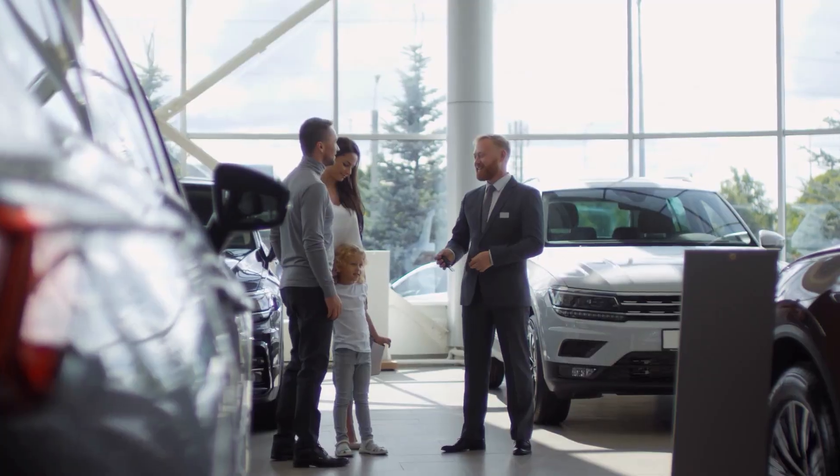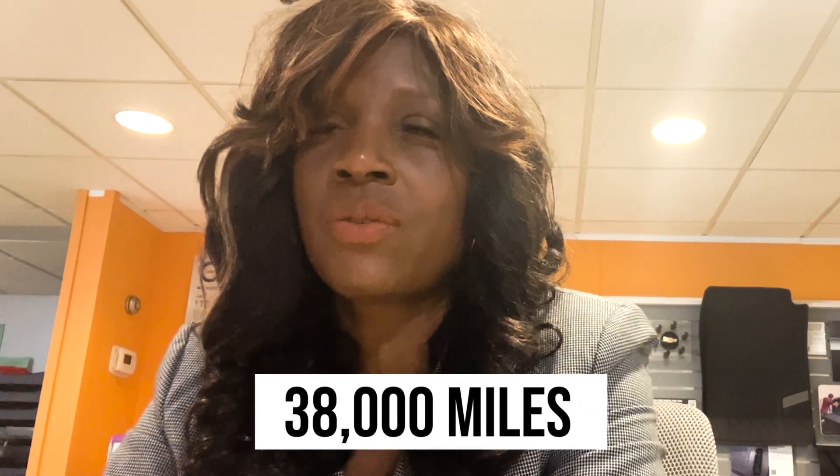Let me give you another example. The miles shown online are 25,000 miles. When you go to the dealership, the sticker on the Blazer shows 38,000 miles — but on the Internet it had 25,000 miles. That's a huge discrepancy: 25,000 versus 38,000.